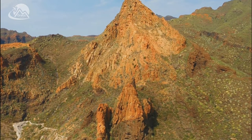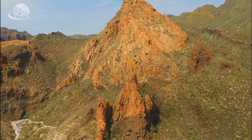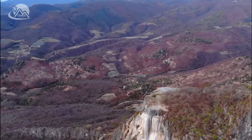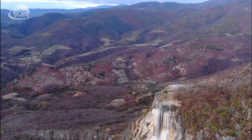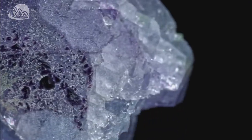It all started millions of years ago, when the Naica mountain range was formed. This monumental event paved the way for a series of geological phenomena, leading to the creation of a vast underground chamber filled with mineral-rich ground water. This chamber was to become the breeding ground for the cave's magnificent selenite crystals.